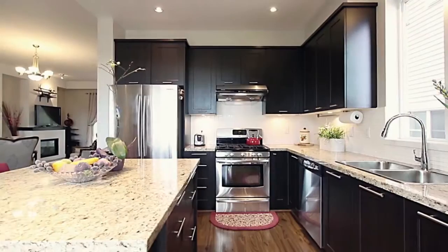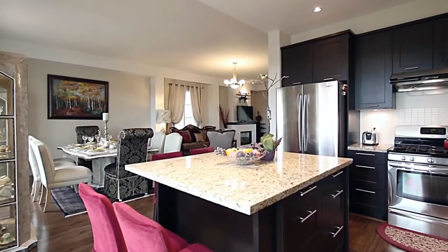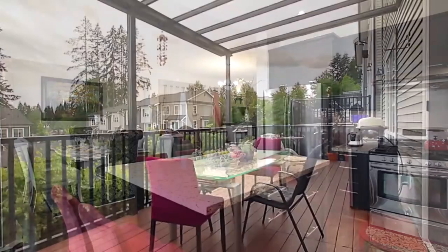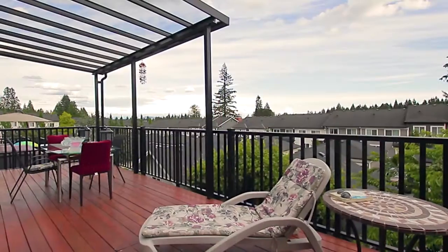The dining room is open to your gourmet kitchen, which has a central island with bar seating, stainless steel appliances including a 5-burner gas range, and a sliding door out to your partially covered deck with plenty of space for a barbecue or just lounging in the sun.